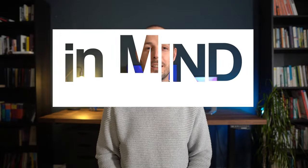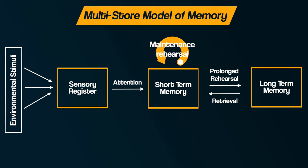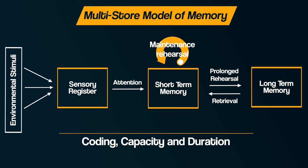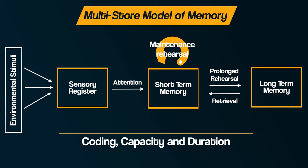Hey everyone, welcome back to Bear It In Mind. This video is part two, exploring the multi-store model of memory. In the previous video, we explored the structure and processes of memory according to the model and considered the first store, the sensory register, in terms of its coding, capacity and duration. This video is now going to explore the short-term and long-term stores, including the research evidence for both.